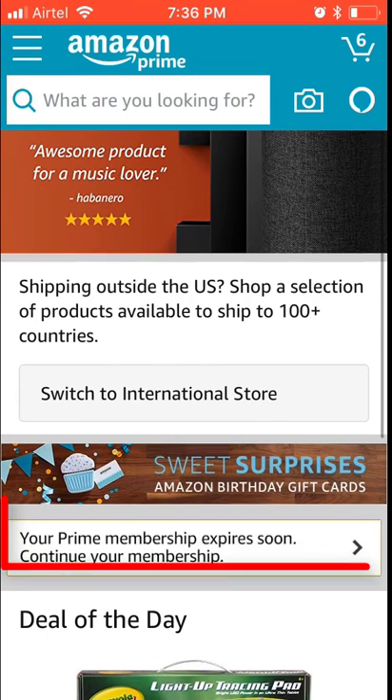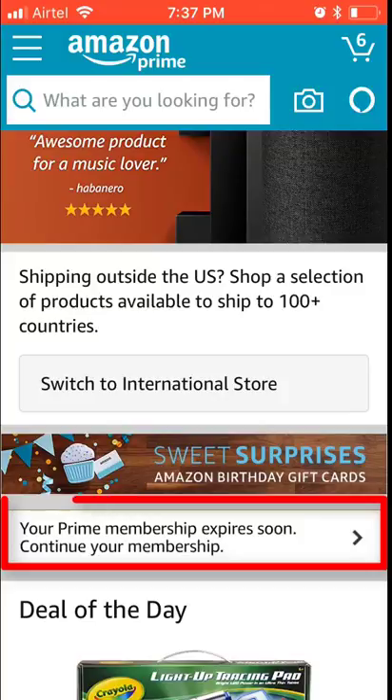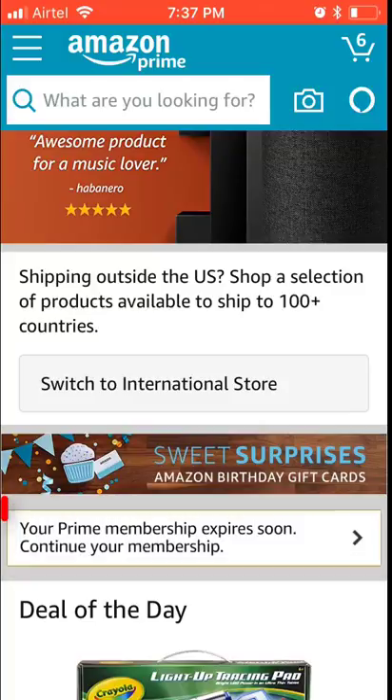Hey guys, in this video I'm going to show how to be aware before you accidentally tap your Amazon Prime membership to enable it. If you are on a free trial membership, there is one single pop-up that Amazon has, and if you accidentally tap it you will be charged. A lot of people — I have another video about how to cancel Amazon Prime membership — are saying their membership is not cancelled and they're still being charged.